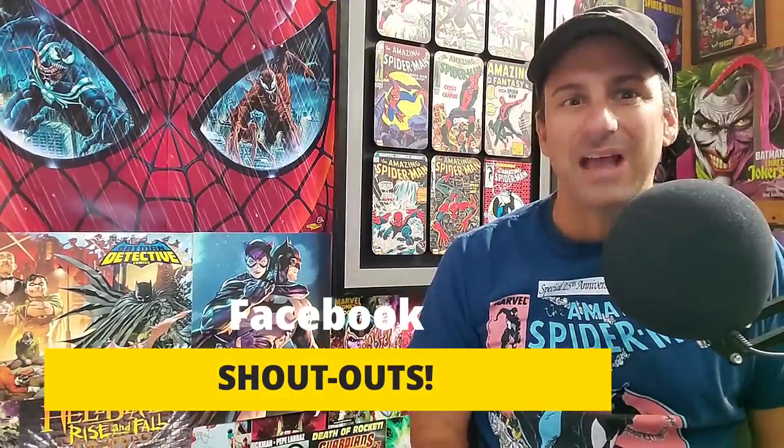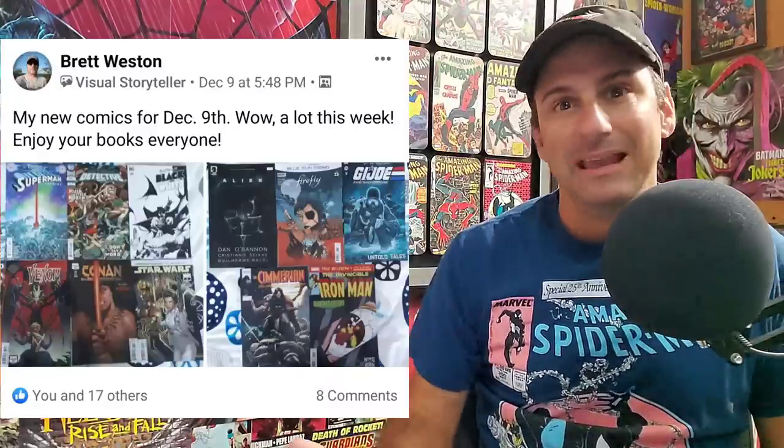It's time for those Facebook group shout-outs! The first shout-out today goes to Brett Weston. He posted his new comics for December 9th — wow, a lot this week! Enjoy your books, everyone. He's got all kinds of great stuff — he picked up some of that Endless Winter, Venom Issue 31 which is a King in Black tie-in, Iron Man, G.I. Joe, Conan, a little bit of everything. Hope you enjoyed your books this past week, Brett.